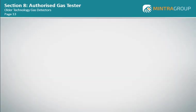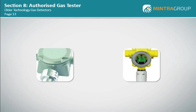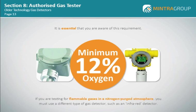Both the old catalytic detectors and the modern catalytic bead sensors require a minimum of 12% oxygen to be able to measure flammable gases. It is essential that you are aware of this requirement. If you are testing for flammable gases in a nitrogen-purged atmosphere, you must use a different type of gas detector, such as an infrared detector.